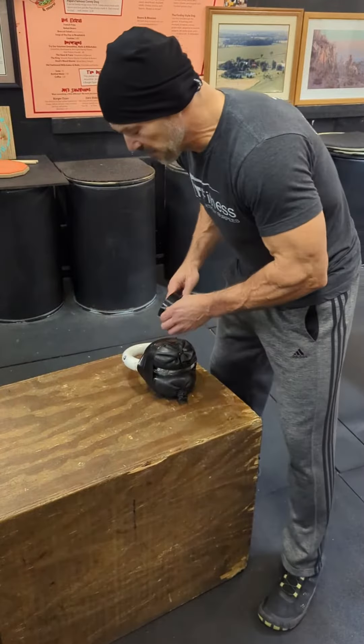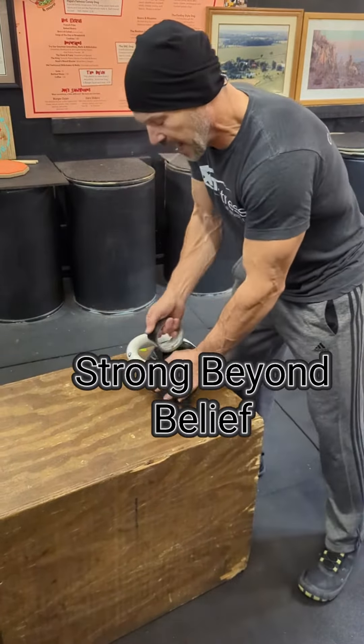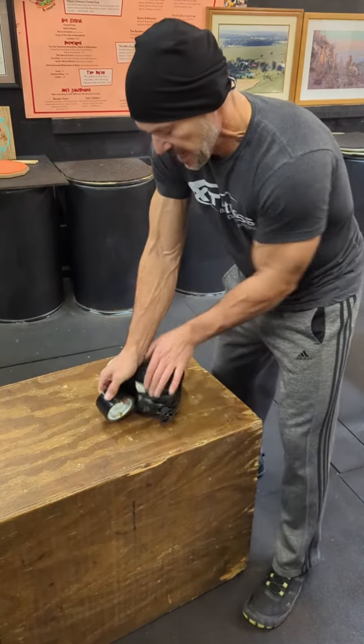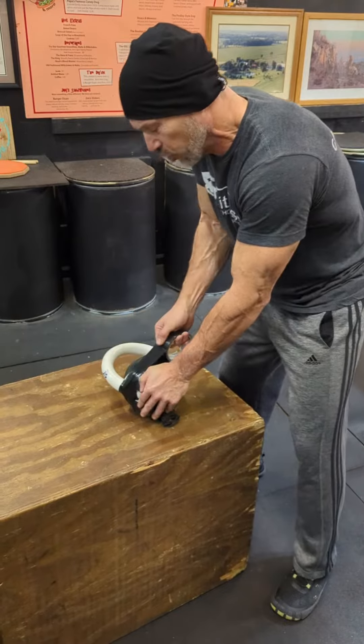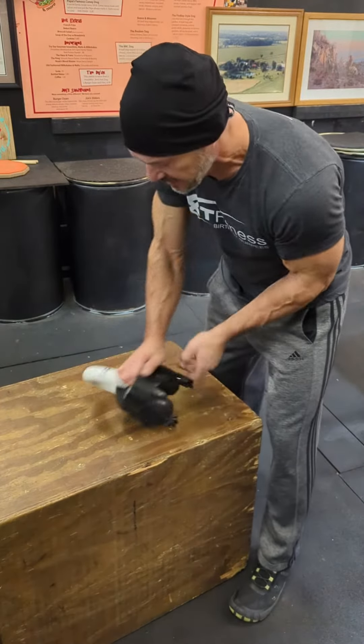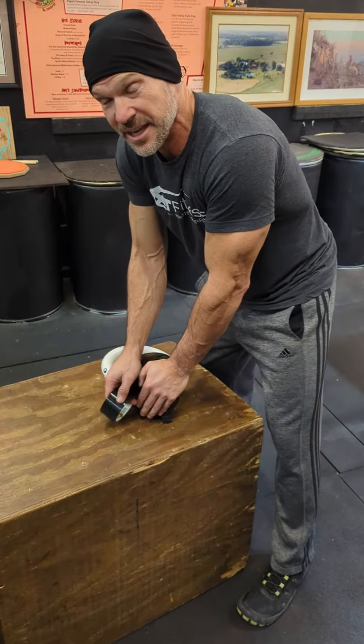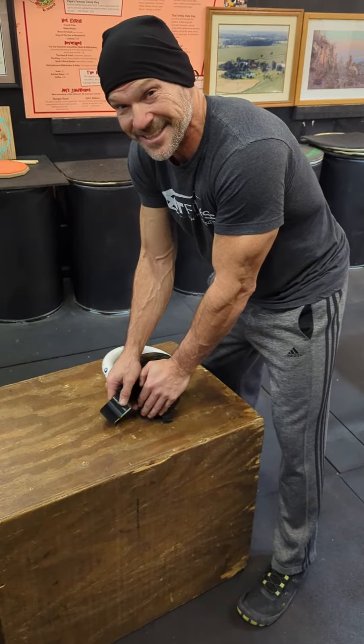When you do my 30-minute full-body workouts, you release neurotransmitters — endorphins — that hit those receptors in the brain, that give you that exercise high, and that sense of well-being that I think is a key ingredient to your recovery process.